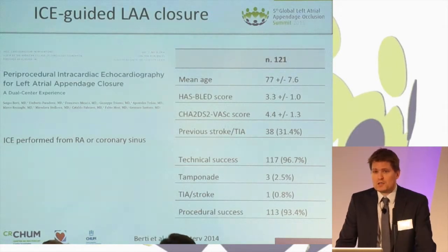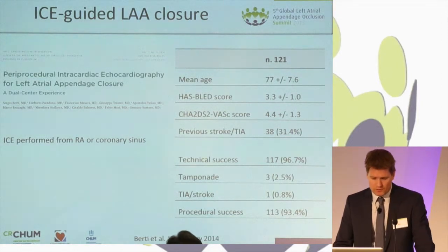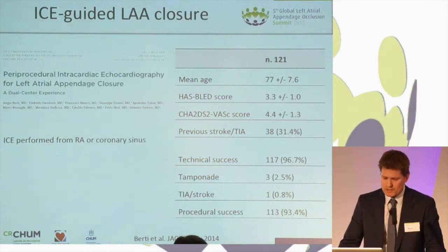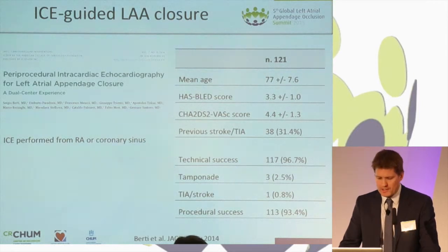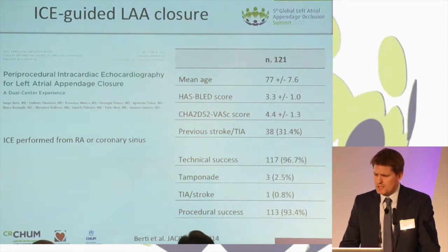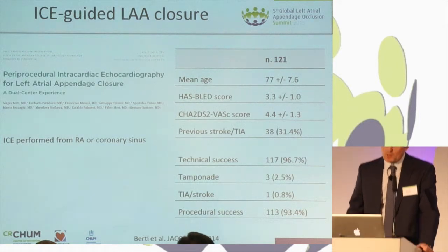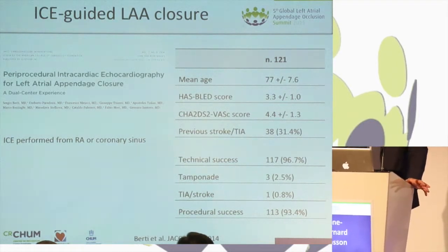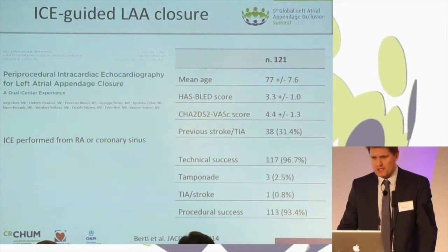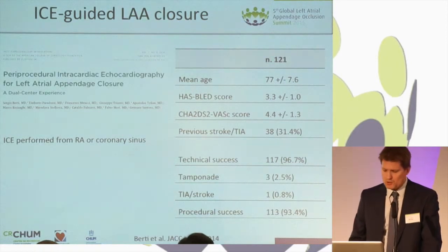By far, the largest published series is an Italian dual-center series published a few months ago, where they performed 121 procedures using ICE guidance from the right atrium or the coronary sinus and achieved a very high procedural success of 96.7%. But despite this, it was met with mitigated support from the field. A lot of operators feel that maybe visualization is not good enough from the right atrium, or that the procedure becomes too complicated.